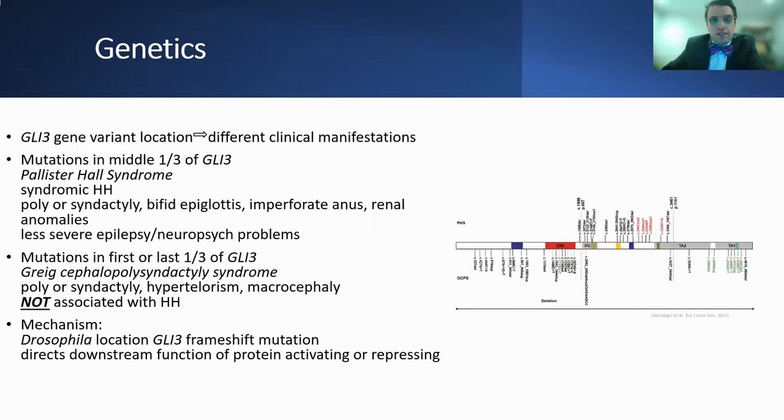The GLI3 gene variant location can lead to different clinical manifestations. Mutations in the middle one-third of the gene are associated with Pallister-Hall syndrome, which is associated with syndromic hypothalamic hematoma, digital anomalies, airway anomalies including bifid epiglottis, GI anomalies including imperforate anus, renal anomalies, and an overall less severe epilepsy and neuropsychiatric profile. Variants in the first or last third of the GLI3 gene lead to Greig cephalopolysyndactyly syndrome, with digital anomalies, hypertelorism, and macrocephaly, but this is not typically associated with hypothalamic hematoma. This mechanism was demonstrated in a Drosophila model showing that the GLI3 frameshift mutation directs downstream function as either activating or repressing.